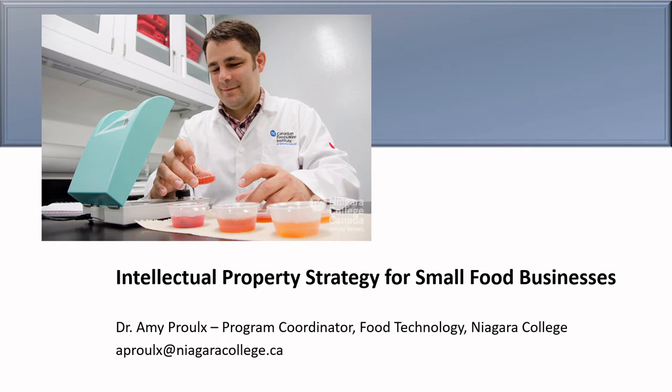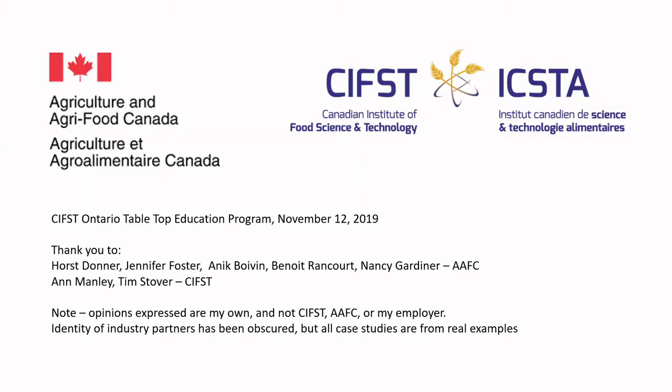I delivered this as part of the free series, and I feel it has value to both students in my course in innovation practice at Niagara College, as well as those of you following along on the channel. The talk was on intellectual property strategy for small food businesses. At the end of this video you will have learned from the CBET slide — that was not in the original video — but the rest was in the original lecture, given in person. The talk was originally developed for Agriculture and Agri-Food Canada and CIFST's Tabletop Education Program, run on November 12, 2019.